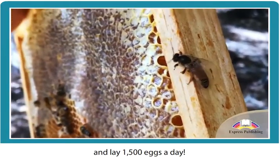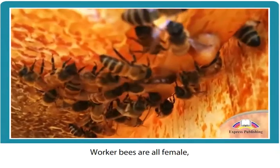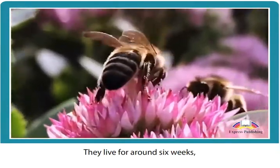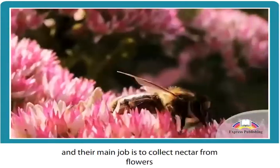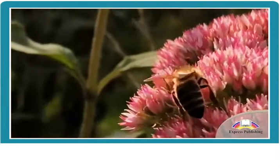The queen can lay 1,500 eggs a day. Worker bees are all female, but they can't lay eggs. They live for around six weeks and their main job is to collect nectar from flowers in order to produce honey.